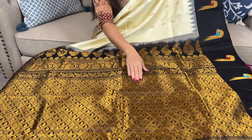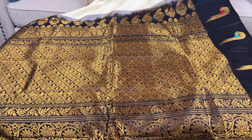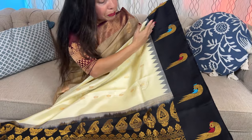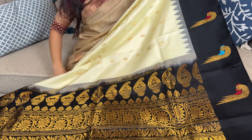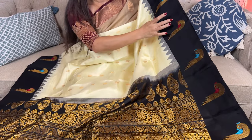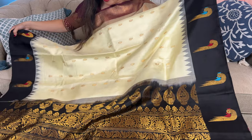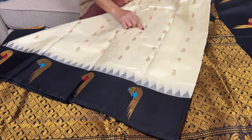This is the pattern on the pallu, and look at the border — you can see the Muniya border, which you also find in Paitani. Look at this beautiful Muniya border and this small temple woven on the body highlighting the border. This motif runs throughout the body of the saree.